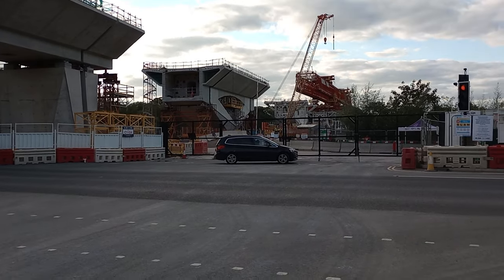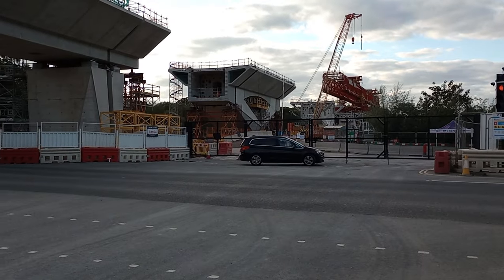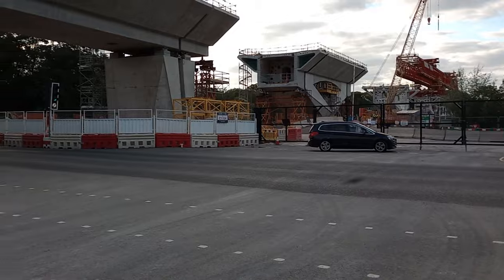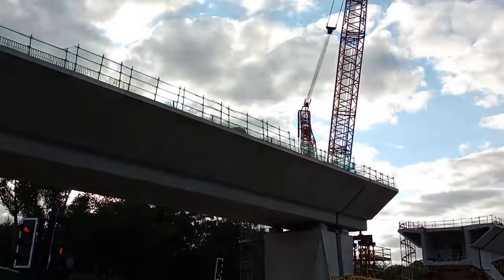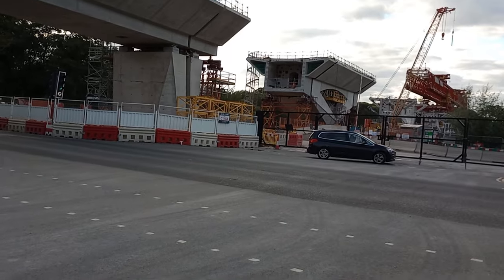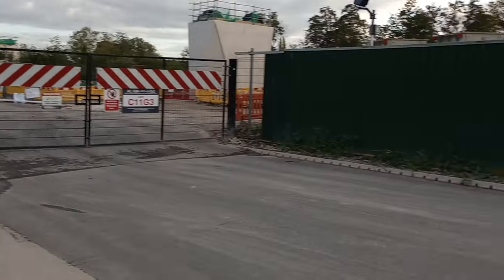Most excitingly for me, over there is the bridge-laying machine, which must be something quite else. I believe it actually works 24/7 — I read this — and maybe they do some of the work at night. Isn't this fantastic — it'd be very rare to actually see what's going on.